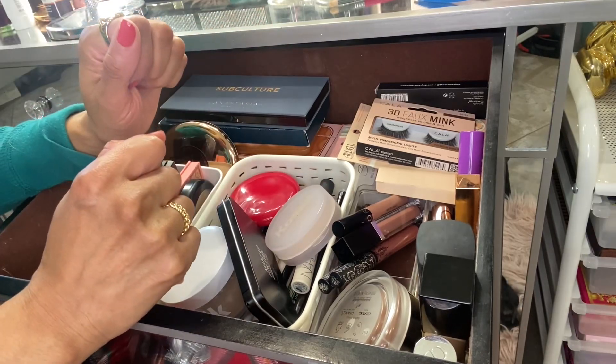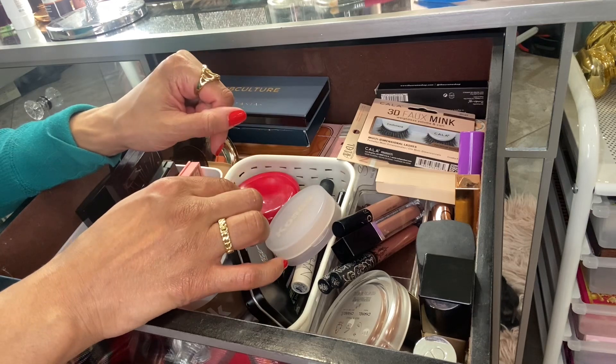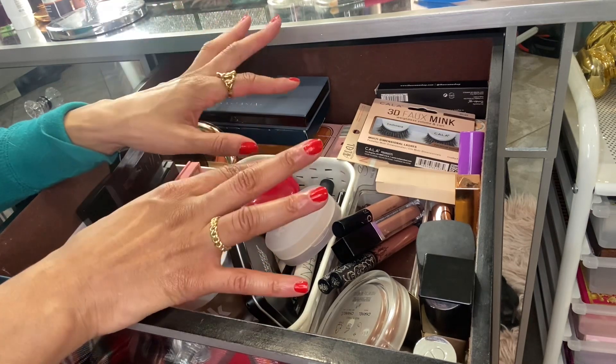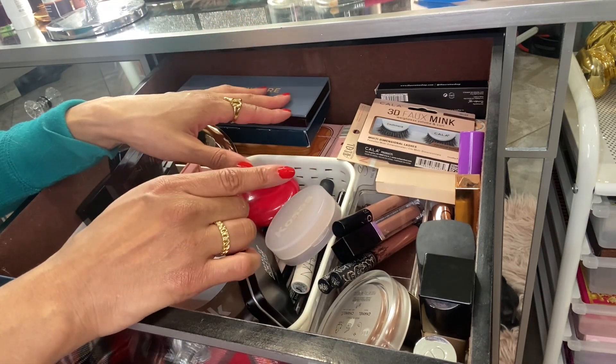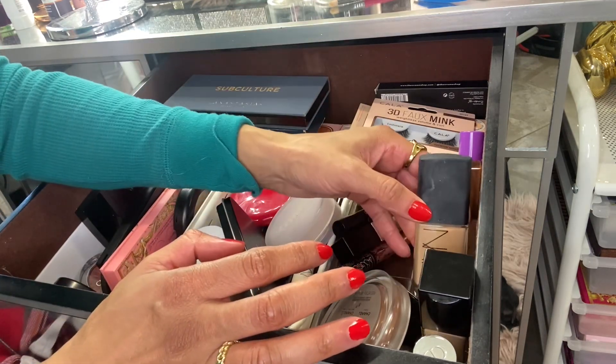Hello everyone, welcome to my Shop My Stash for December. I'm going to go over the products that I had for the month of November really quickly. I did do a declutter so things might look a little different. Let's go ahead and start off with foundation.